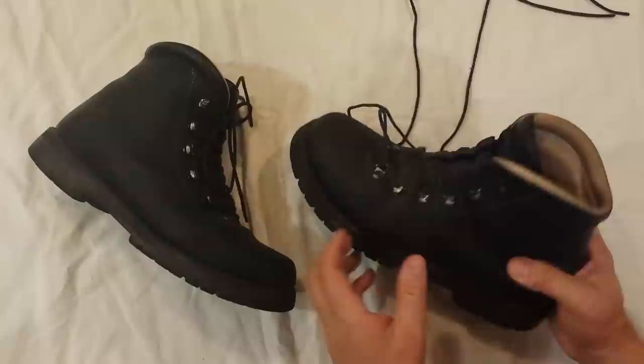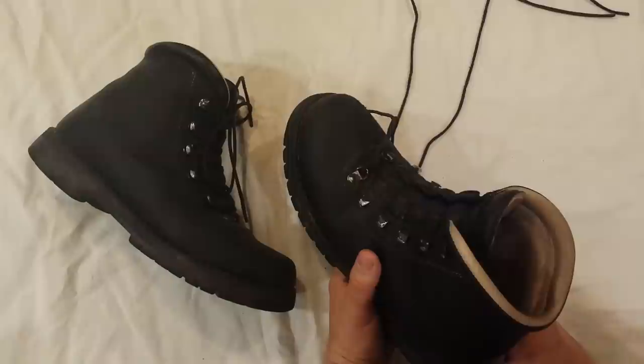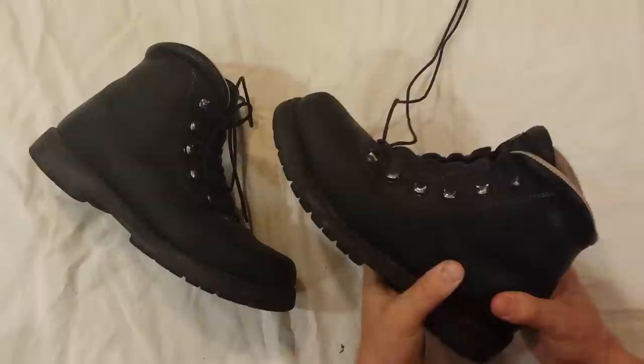These are about 4.25 pounds a pair. They are on the heavy side, but that has not been an issue for me at all. They are crampon compatible, which isn't a need for me, but that is what they are designed for.